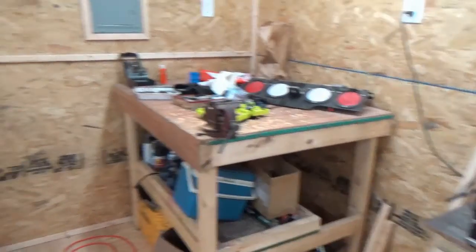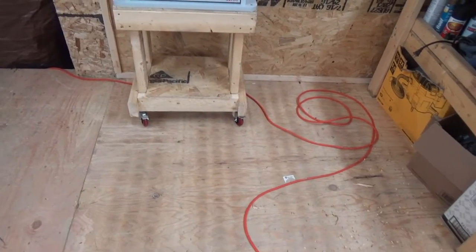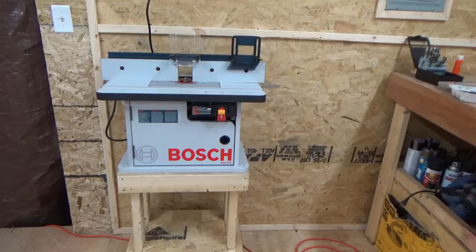This corner workbench is a junk collector, but it comes in handy. The router table — I finally made a stand for it. I bought some wheels, some locking wheels, so I can roll it around and put it where I need it depending on the wood length I'm working on.